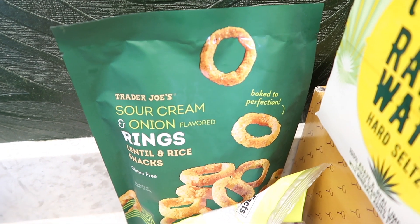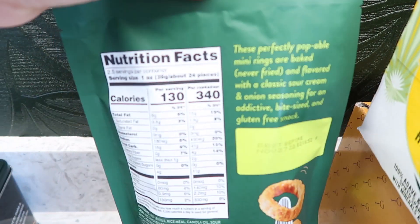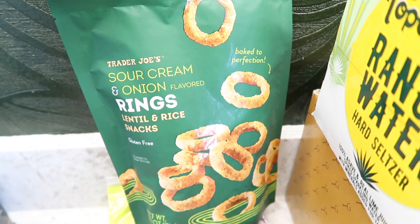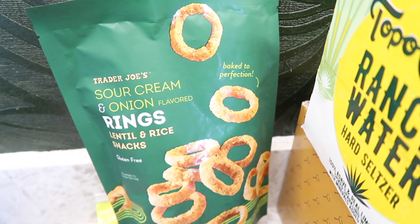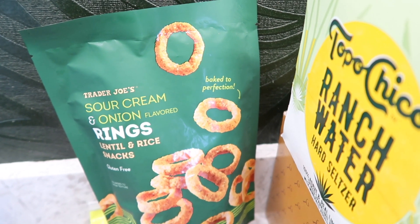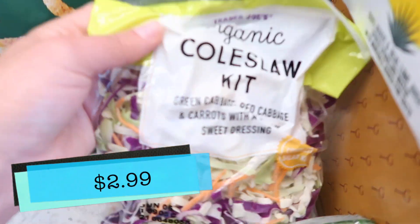Next, we have the sour cream and onion rings. I showed these last week but Tim loved them and just realized how low-calorie they are — the whole bag is 340 calories. They're great if you want to snack mindlessly; before you know it you eat the whole bag. That's how Tim and I are sitting in front of the TV, which is such a bad habit, but if you switch out your snacks to things like this it's not a big deal. He really likes them and so do I — they're delicious.